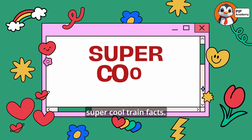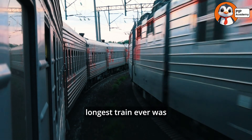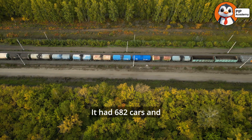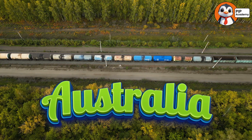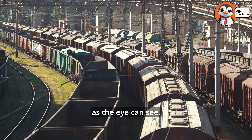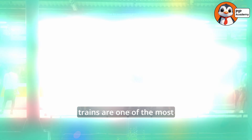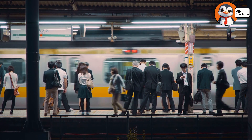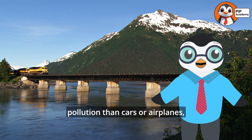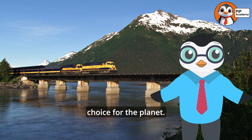Let's sprinkle in some super cool train facts. Did you know that the longest train ever was over 4.5 miles long? It had 682 cars and traveled through Australia. Imagine seeing a train that stretches as far as the eye can see. Another fun fact: trains are one of the most eco-friendly ways to travel. High-speed and electric trains produce way less pollution than cars or airplanes, making them a great choice for the planet.